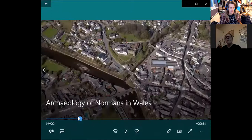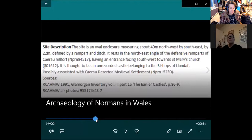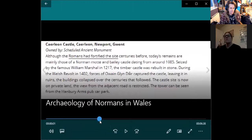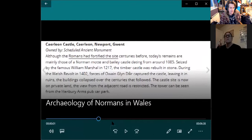We've covered quite a lot of castles so far. After the break, the next one we're going to look at is Caerleon Castle.